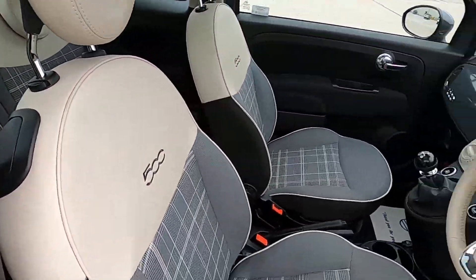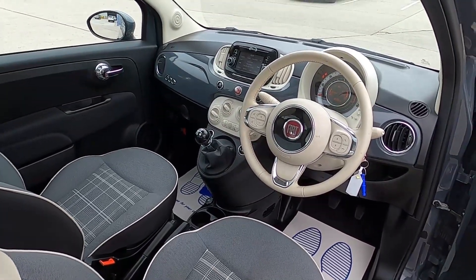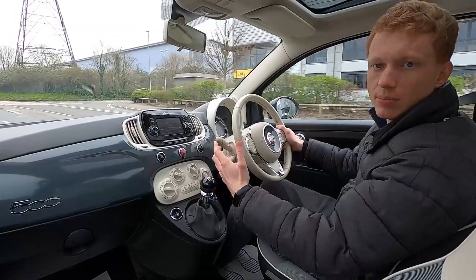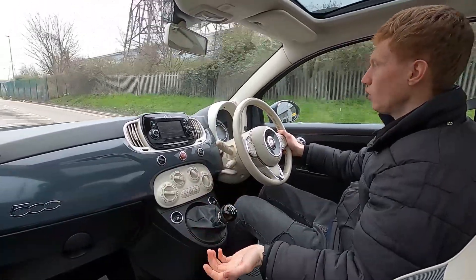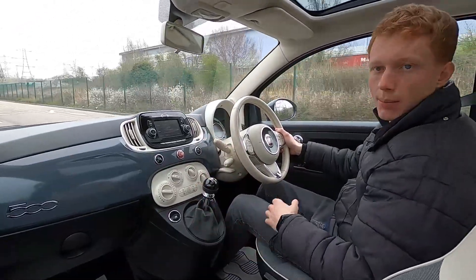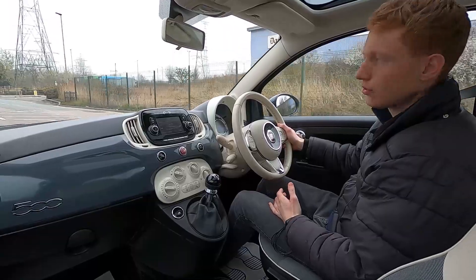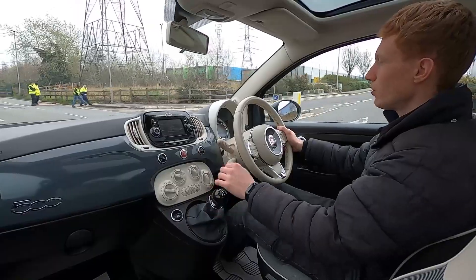Now let's jump in and take it for a drive. This Fiat 500 has a 1.2-litre petrol engine with 69 brake horsepower and a five-speed manual transmission. There are no problems at all when changing gears and it picks up speed without an issue. It has a stop-start system for town driving, and on the motorway this car also has cruise control — so a lot of features for driving both in town and on the motorway.